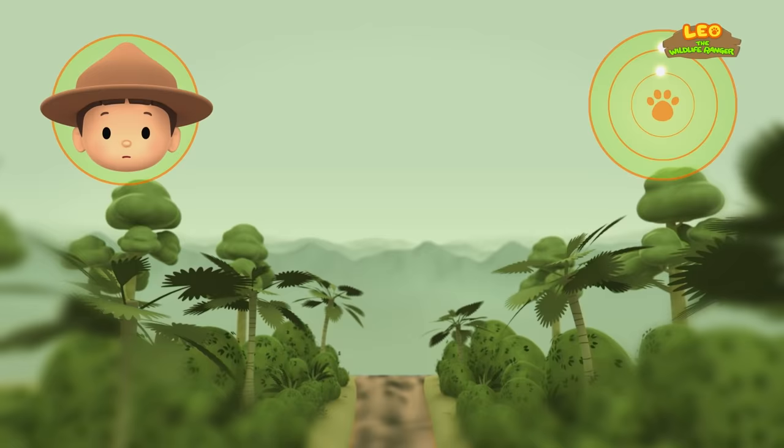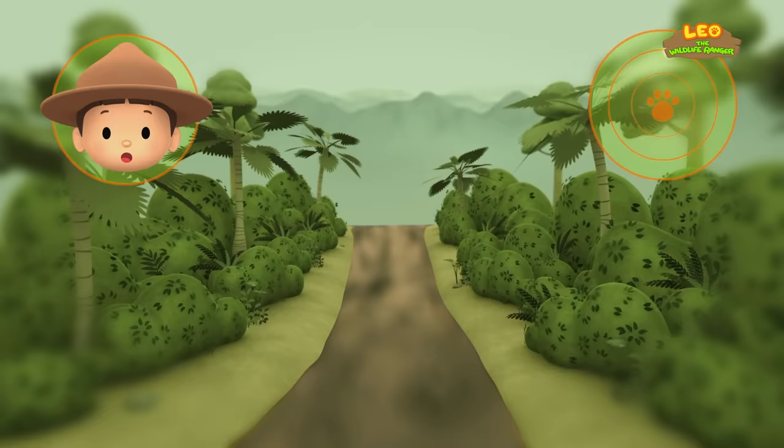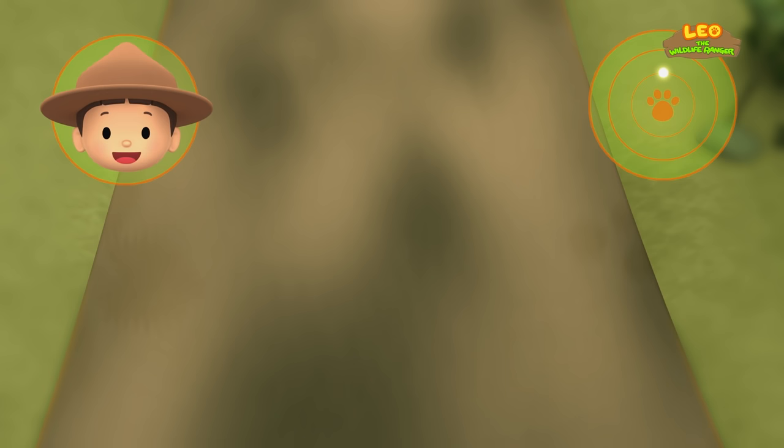Is that the electric eel's home? The water is muddy, but the water doesn't look calm at all. So let's move on. What about this place? The water seems calm, and it's muddy. So this is a perfect home for the electric eel. Good work, Hero. We're coming over.